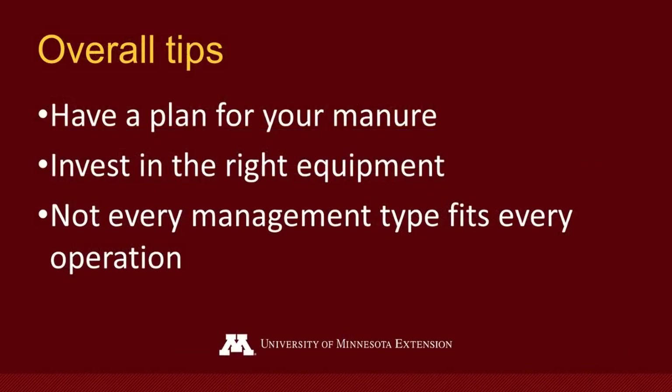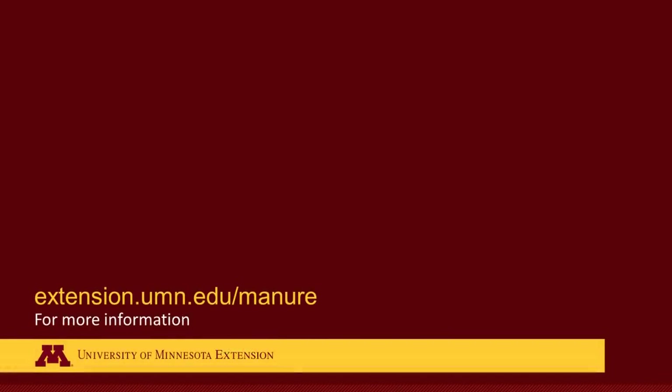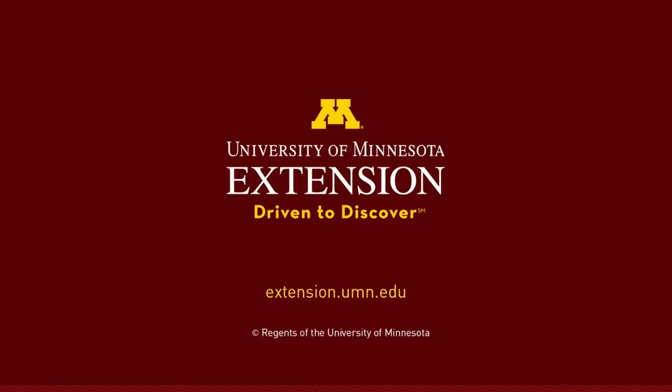Overall, it is important for you to have a plan for your manure and think about what system works best for you. You also need to think about what equipment you have and what you might need — your operation size will determine this, as you don't need very large, expensive equipment for a very small operation. And remember, not every management style will fit every operation. What works for your neighbor might not work for you, so it's important to remain practical when picking a management strategy. Using the tips and examples outlined in this video, you'll be set up to properly manage your manure in a way that disposes of it while making the most use of its valuable nutrients. We'll see you next time.